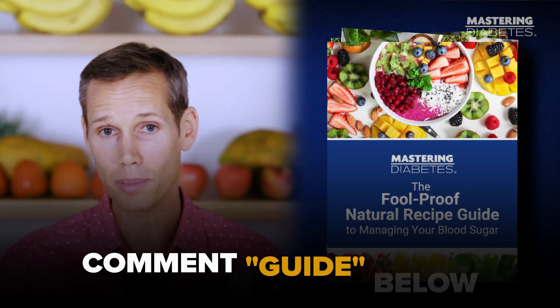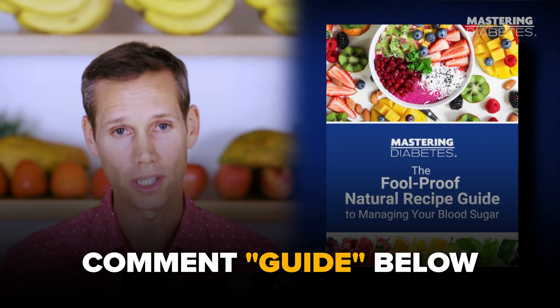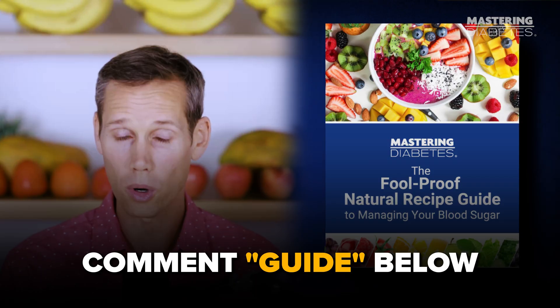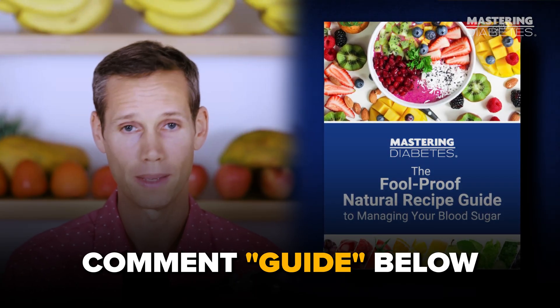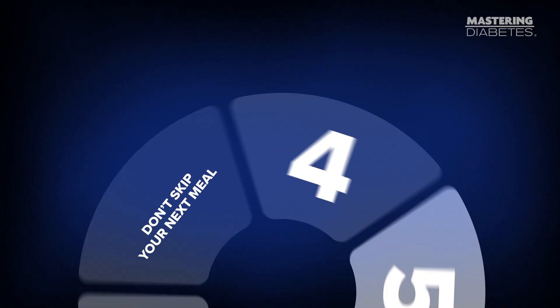And if you don't know what to eat to reverse insulin resistance, comment 'guide' below and we'll send you delicious recipes that make you more carbohydrate tolerant by improving insulin sensitivity. It's completely free.